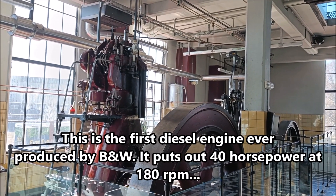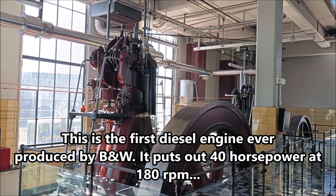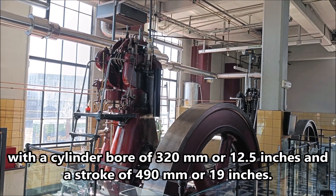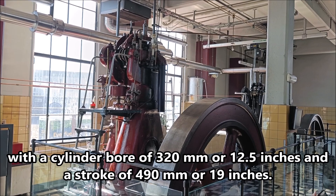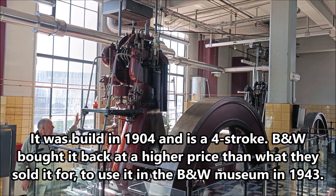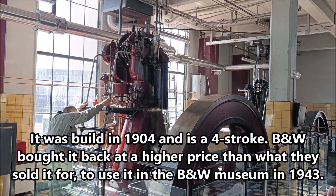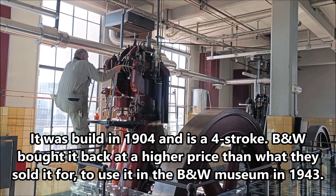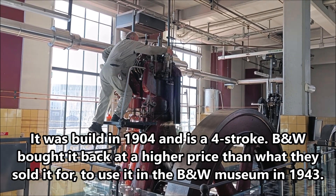This is the first diesel engine ever produced by B&W. It puts out 40 horsepower at 180 revolutions per minute, with a cylinder bore of 320 millimeters (12.5 inches) and a stroke of 490 millimeters (19 inches). It was built in 1904 and is a four-stroke. B&W bought it back at a higher price than what they sold it for, to use it in the B&W museum in 1943.